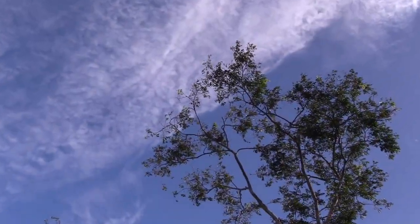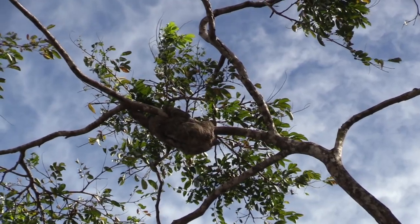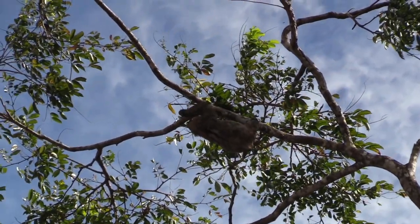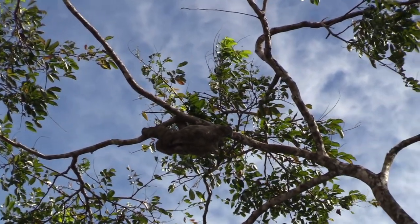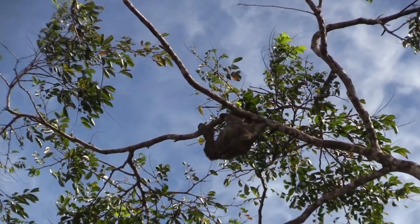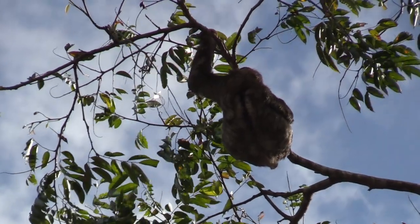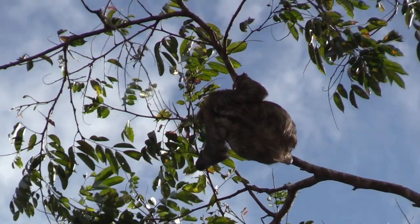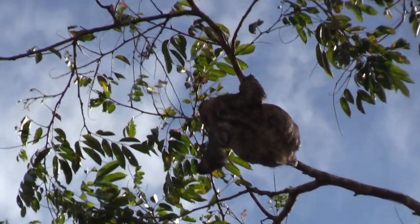On the way, we found a healthy, happy sloth way up in the trees. You never know what you're going to find in the jungle. These animals are protected, like elephants, otters, and tigers. Their organs are actually attached to their ribcages, and therefore they don't weigh down the lungs, because these animals spend about 90% of their time upside down.